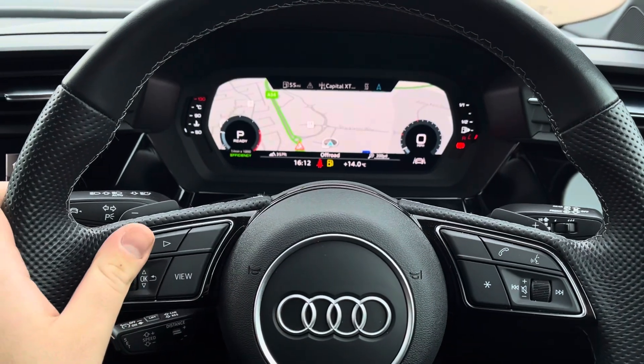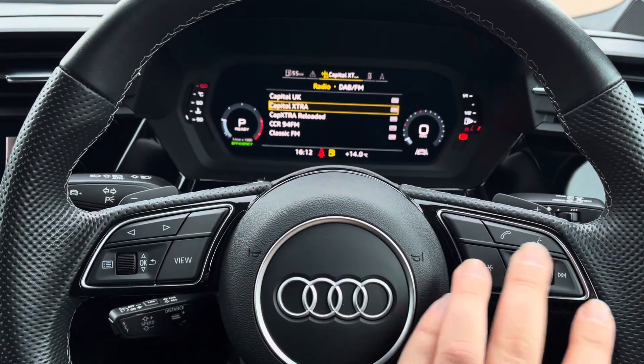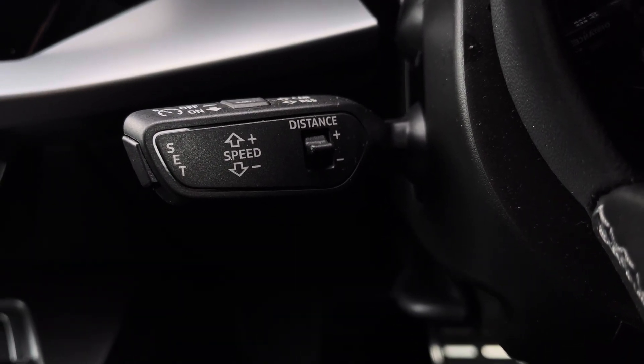The virtual cockpit is configurable to your wants and needs using the left side of the multifunction controls. On the right are your volume and voice controls for mid-journey phone calls and radio station changes. Underneath is your adaptive cruise control and speed limiter for those longer motorway journeys.